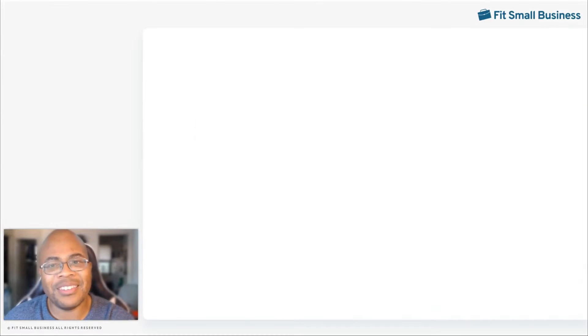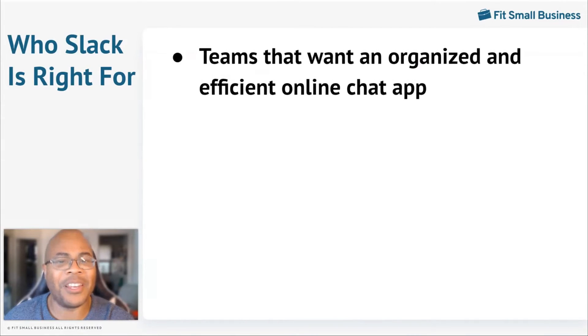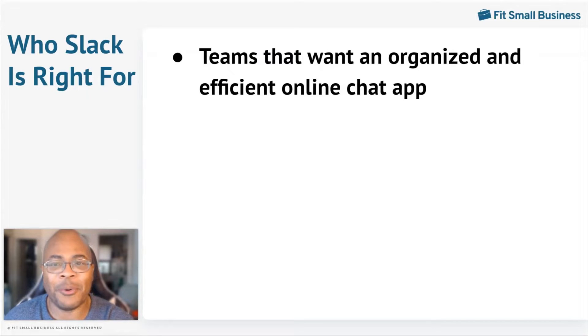Before we get into the in-depth features, we need to understand who the software best fits. In general, Slack is a good fit if you need a chat app that is organized and efficient. Slack puts all of its communications tools into one space so you can assemble your team, share documents, chat, and even have voice conferences using the same platform. Third-party integrations help make the workday more efficient — Slack integrates more than 2,500 applications, making collaboration between teams and completing daily tasks simple.